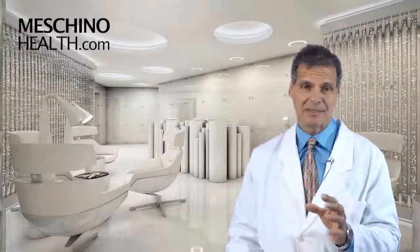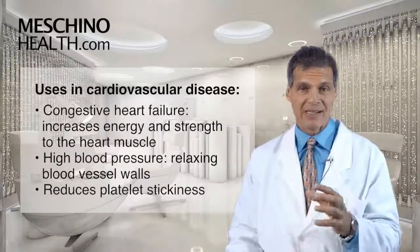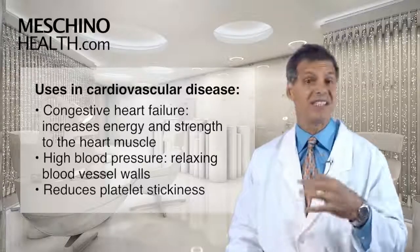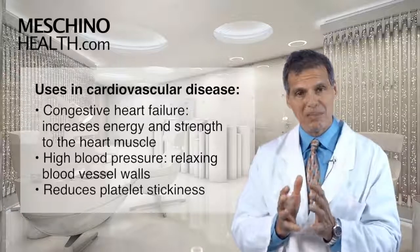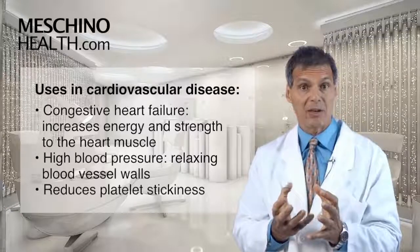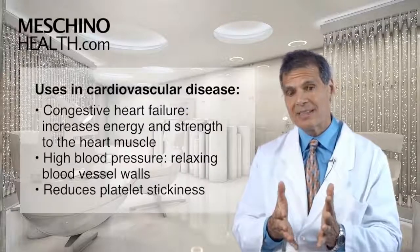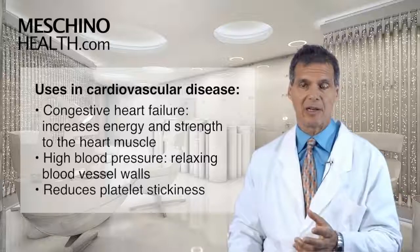The medicinal uses apply to cardiovascular disease and different aspects of cardiovascular disease. It's been helpful in cases of congestive heart failure, because it helps the heart muscle make more energy to strengthen the heart pump. In congestive heart failure, the heart pump is getting weaker. Coleus forskohlii allows the heart to generate more energy and you start to get a stronger heart pump.